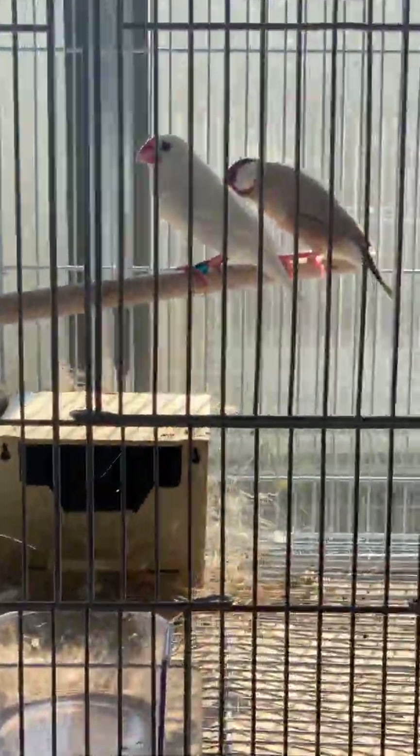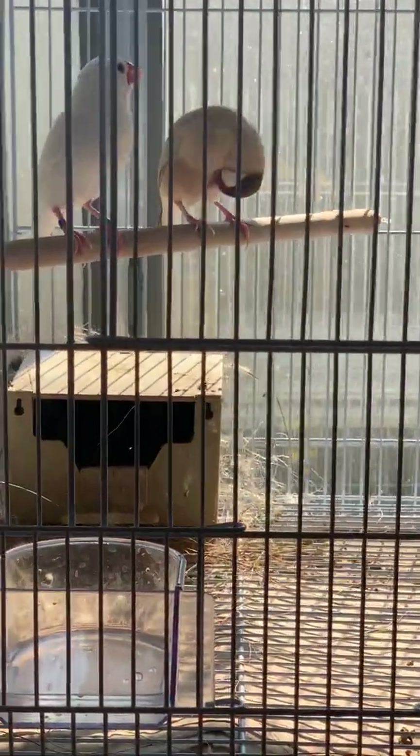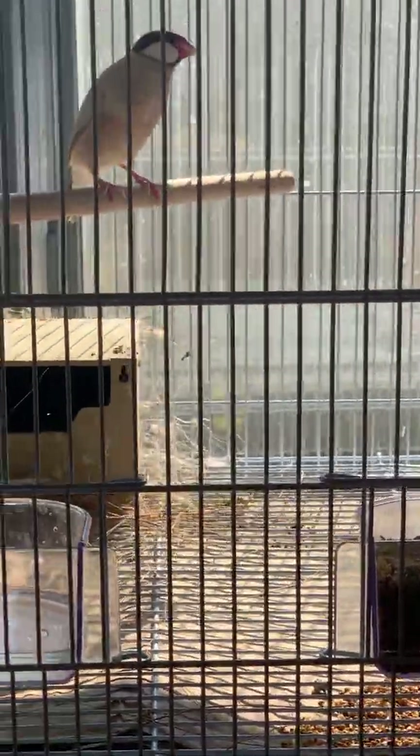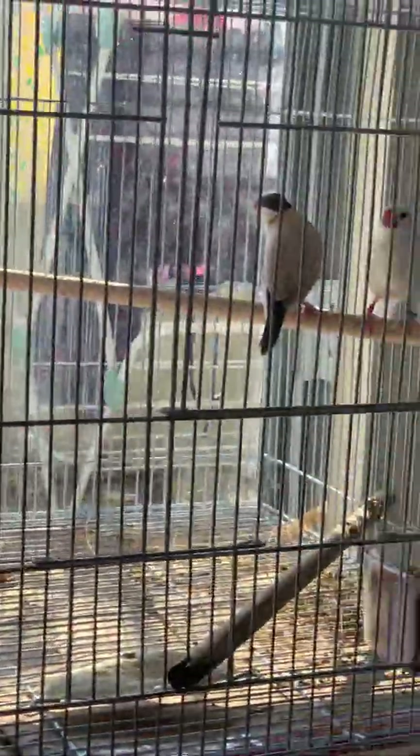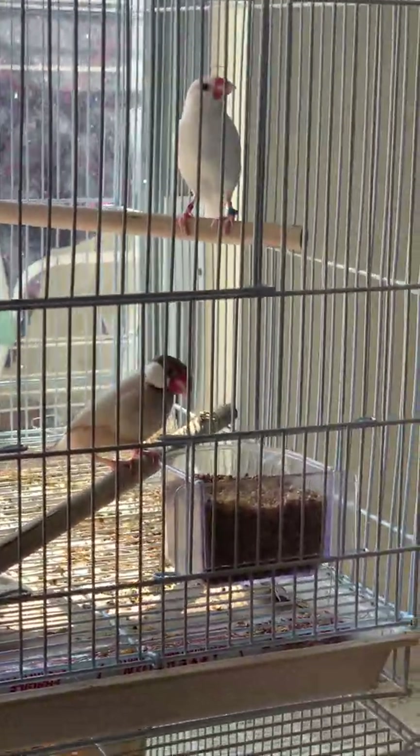Here we also have a pair of Javas, and they have just built their nest. Most probably they will be starting their first clutch very soon. So here are my Javas — a fawn and a normal white.